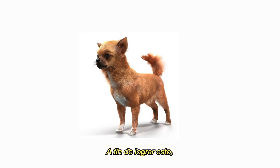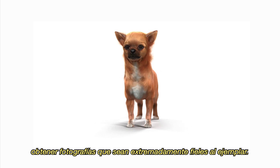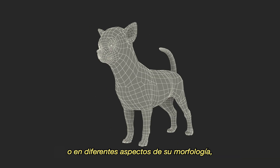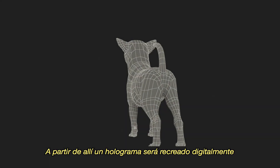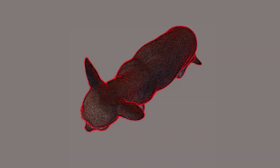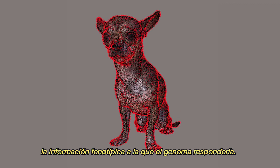In order to do this, a database with images will be collected in the first instance. It is therefore very important to have photographs that are extremely faithful to the specimen. These specimens must meet or approach a significant percentage in different aspects of their morphology to the standard. From there, a hologram will be recreated digitally, which will allow a complete three-dimensional image of the ideal chihuahua. This three-dimensional prototype allows us to accurately establish the phenotypic data to which the genome should respond.